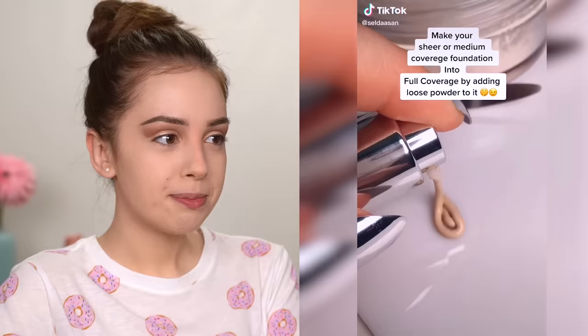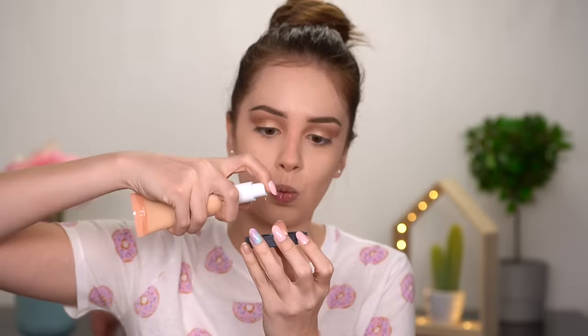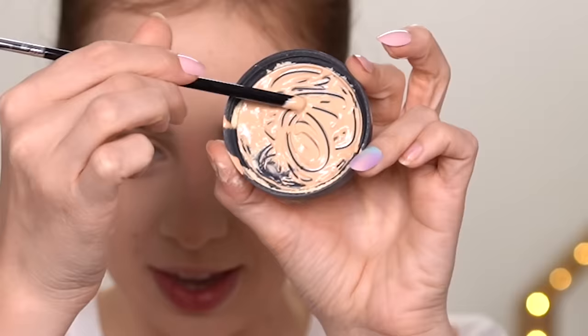Next hack: make your sheer or medium coverage foundation into full coverage by adding loose powder to it. Oh, it looks thick — I wonder if it works. I'm gonna take this ColourPop Pretty Fresh foundation. Here's my powder, and I'm gonna mix them. I probably shouldn't do it in the cup of this powder — okay, I'll use the cup of a powder I'm no longer using. Whoa, oh this is a disaster! Foundation and powder inside there, let's mix it.